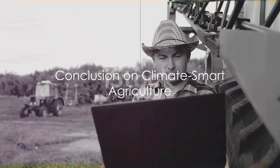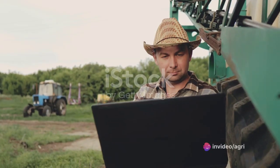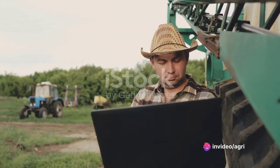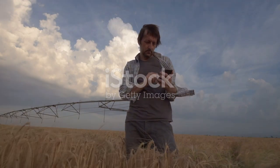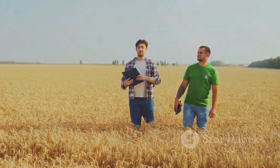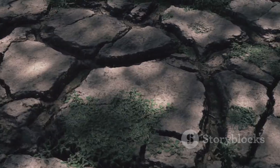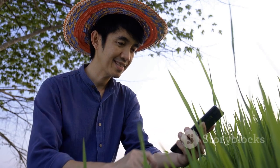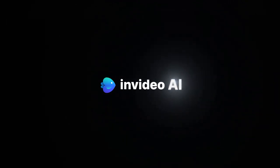So to recap, climate-smart agriculture is a toolbox of farming techniques designed to increase productivity, enhance resilience, and reduce emissions. It's about finding the right tools for the job based on local conditions and needs — thinking outside the box, experimenting, and innovating. Because the climate is changing, but with climate-smart agriculture, we can change with it.